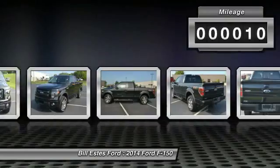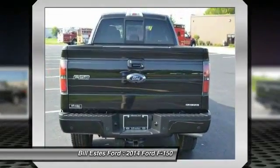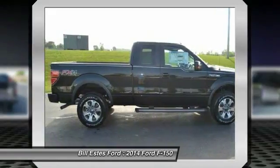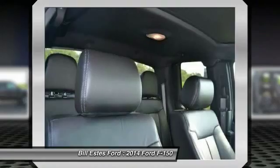Here are some of this vehicle's great options: power passenger seat, four-wheel drive, navigation system, air conditioning, four-wheel ABS, driver airbag, driver lumbar, power steering, adjustable steering wheel, and keyless entry.